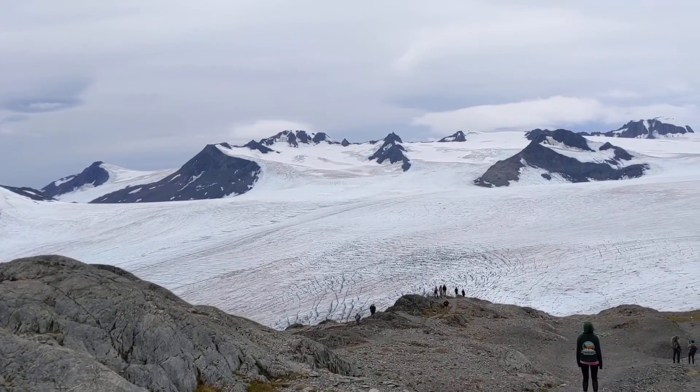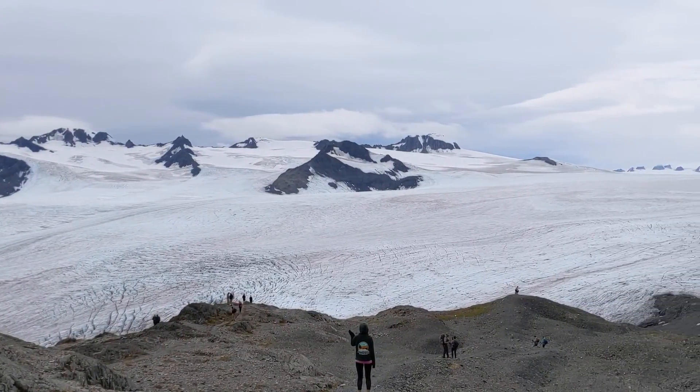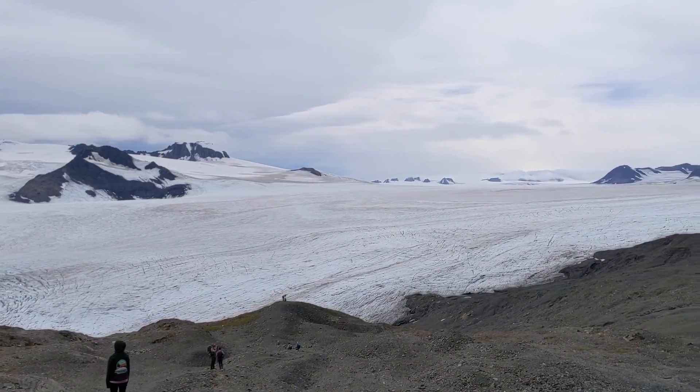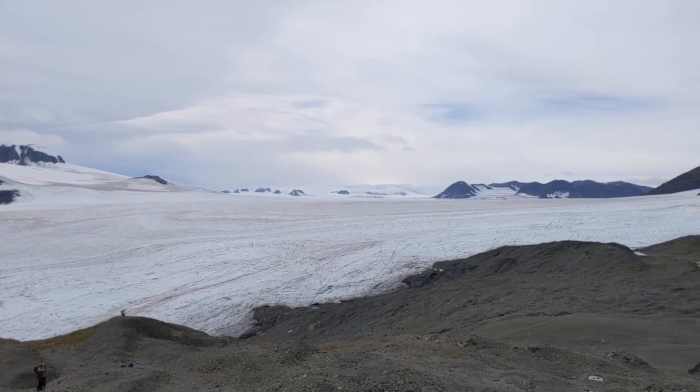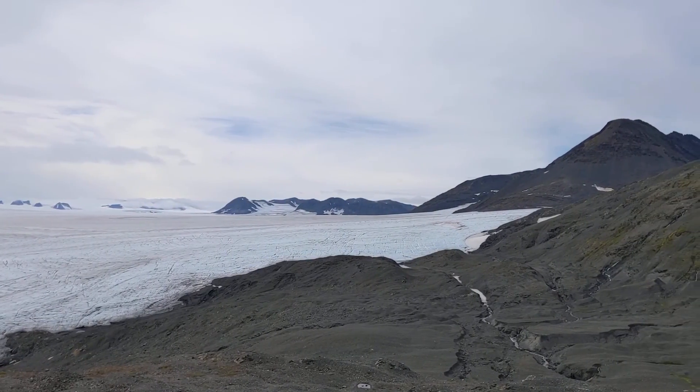At Kenai Fjords National Park, you can actually hike up to see the Harding Ice Field. It's a pretty strenuous hike — about 9 miles round trip with over 3,000 feet of elevation gain — and definitely not for the faint of heart. But what I loved about it was the ability to glimpse into the past, into deep time. You could see our planet as it might have been just 10,000 years ago: ice as far as you can see, seeming to surround you and consume you. It is one of the most impressive things I have ever seen in my life, and I highly recommend anyone who is able to make the trek.